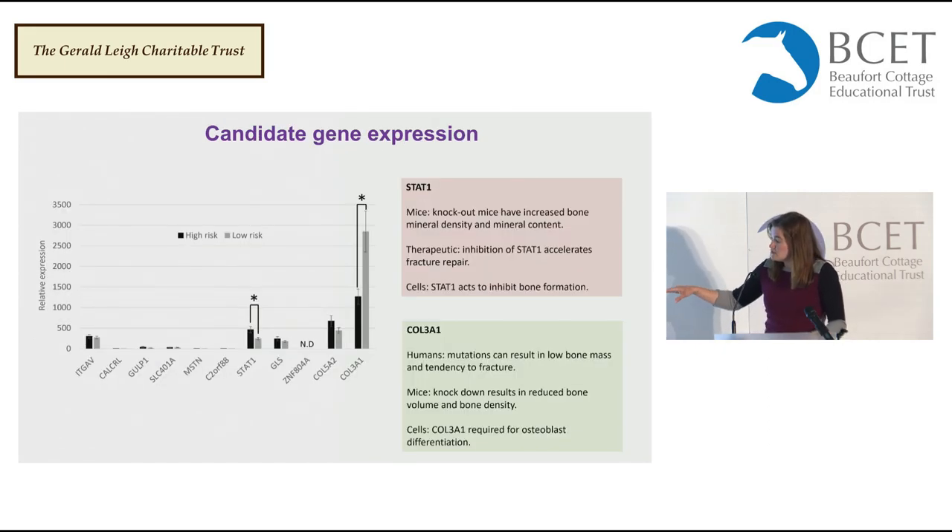We found that the gene STAT1 was expressed at significantly higher levels in the high-risk horses. Biologically this makes sense: if you knock STAT1 out of mice, those mice have increased bone mineral density and mineral content; inhibiting STAT1 accelerates fracture repair; and in cells, STAT1 inhibits bone formation. So higher levels in the high-risk horses is probably a bad thing. In contrast, Collagen 3 showed the opposite pattern, which also fits its known biology: in humans, mutations in the gene cause low bone mass and a tendency to fracture; in mice, knockout gives reduced bone volume and density; and the gene is required for bone-forming cells. So the high-risk horses having lower levels of Collagen 3 is probably not good.